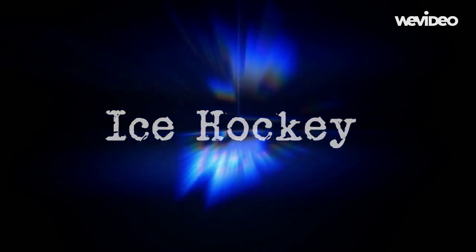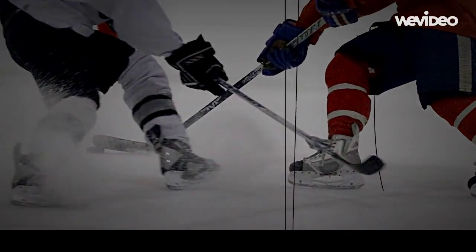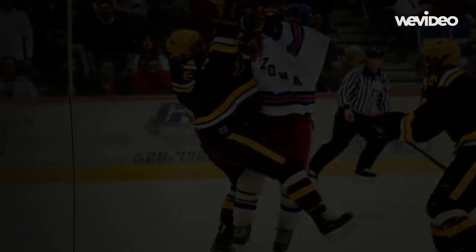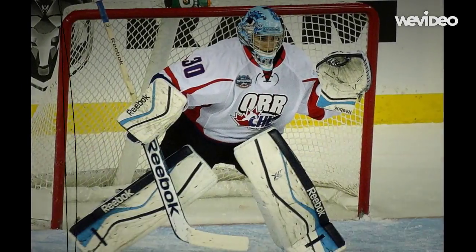No sport utilizes the mechanics of physics more so than ice hockey. 200 pounds of muscle, balanced on a quarter inch of sharpened steel, slicing across a sheet of ice at speeds of more than 20 miles per hour, encountering collisions that produce 80,000 joules, all while trying to use a carbon fiber stick to get a 3-inch, 6-ounce puck of vulcanized rubber past a goalie who covers 70% of a rectangular net.